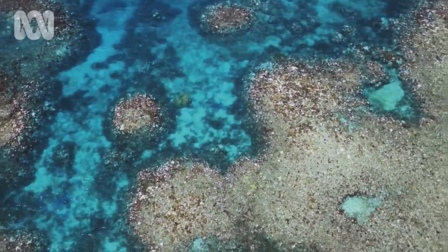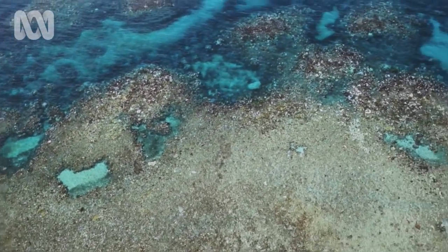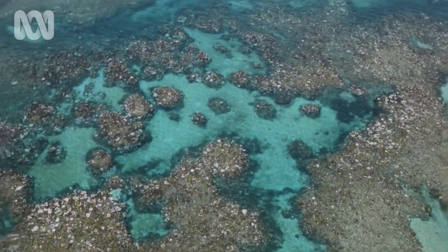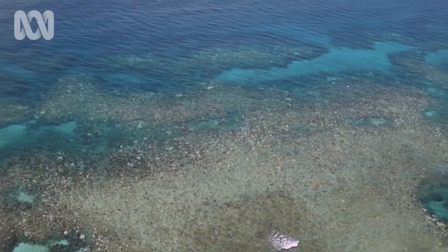Stark white coral heads punctuate the dull brown of a damaged reef. We're not going to be able to maintain the reefs in the condition that they're currently in, or that they were in 30 years ago — that's simply not possible. Reefs like the Great Barrier Reef will be so degraded they'll be unrecognisable.